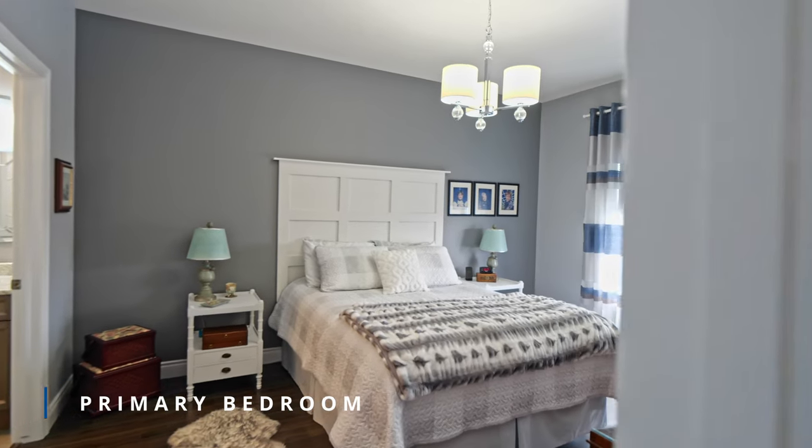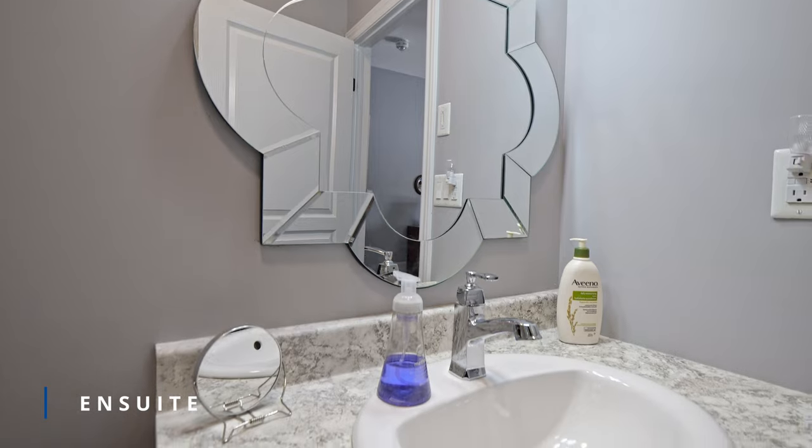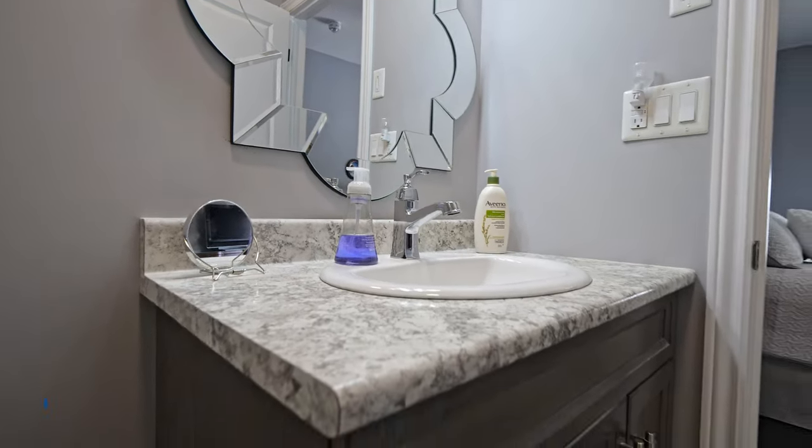The primary bedroom features a large walk-in closet and a modern shower with a glass front and door. You'll feel like you're at the spa every time you step into this bathroom.